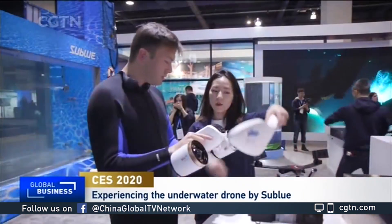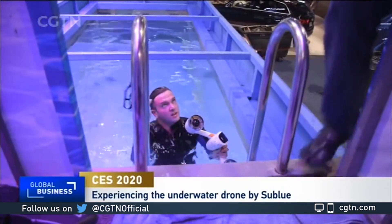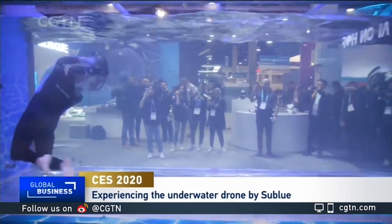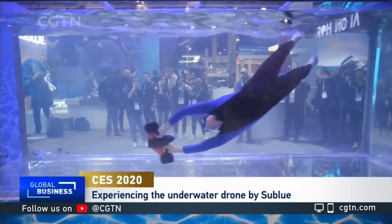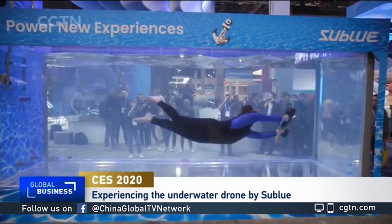Exactly. While Mark was busy with the technical side of things, I got to take a look at how the entertainment world is changing thanks to the latest technology — and I had a blast. My first stop was one of the drone companies called Subblue. Unlike drones that fly, they are making available to the average consumer a drone that goes under the water. I put my wetsuit on, dived into the water tank, and got to try one of these gadgets in high-speed mode. It can take you a few meters in a matter of seconds.